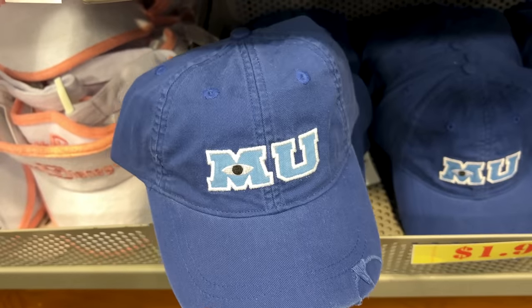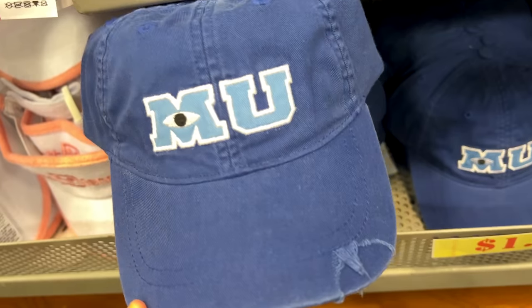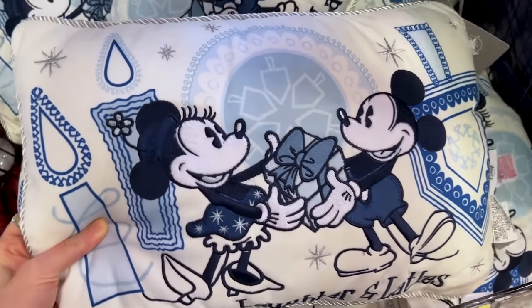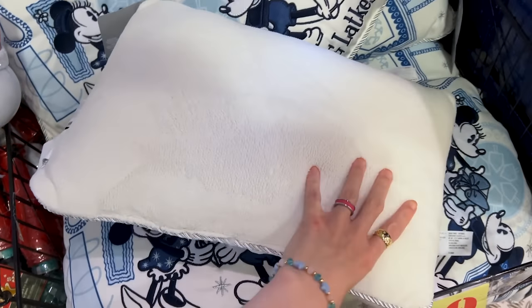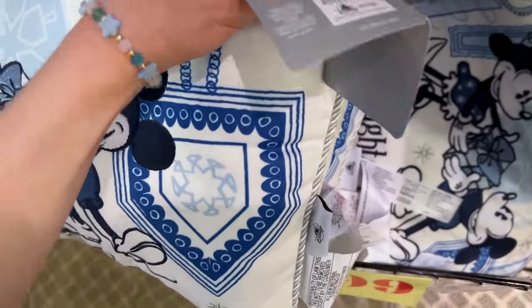For $2, down from $20, they have a toddler's Monsters U hat — it's ripped just like Mike Wazowski wore at university. They also have the Hanukkah pillow. Look at Mickey and Minnie giving each other a gift — I love this one. It is very soft and fleecy at the back. It is $15 down from $35.